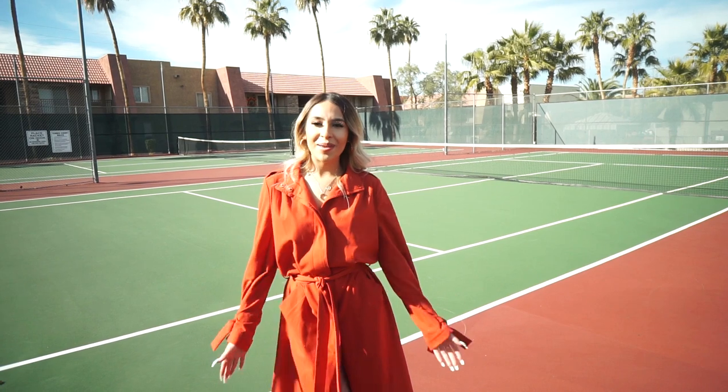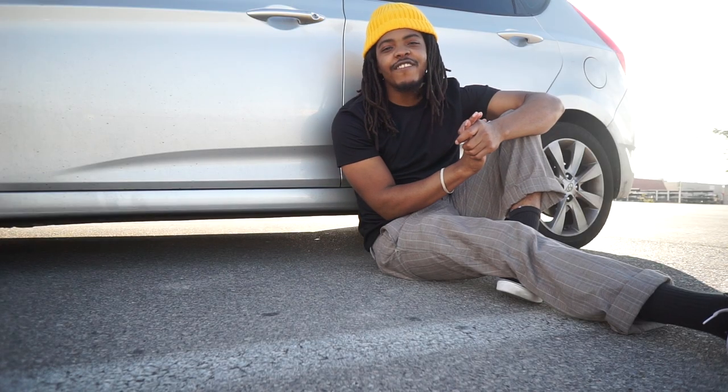Hey guys, my name is Justine Monique. You can follow me on Instagram at 'Just Look in My Closet' — underscore, just look in my closet. We're closing out the video.